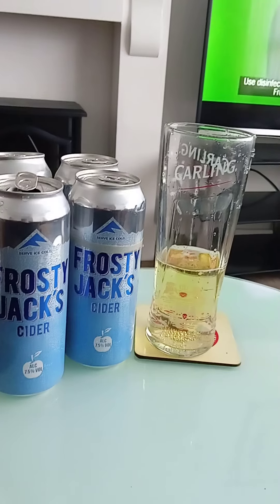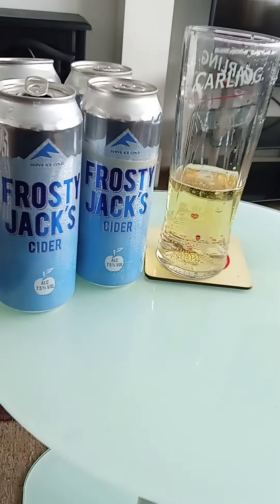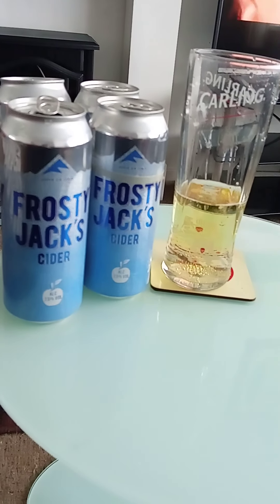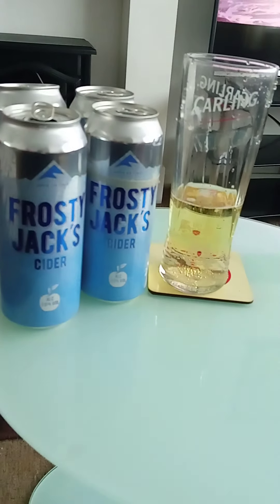The apple flavoring is quite good and quite strong. It's a well-balanced cider with some sugar in there too. Overall I like this well-balanced cider from Frosty Jack's and I will purchase this product again if available in future.